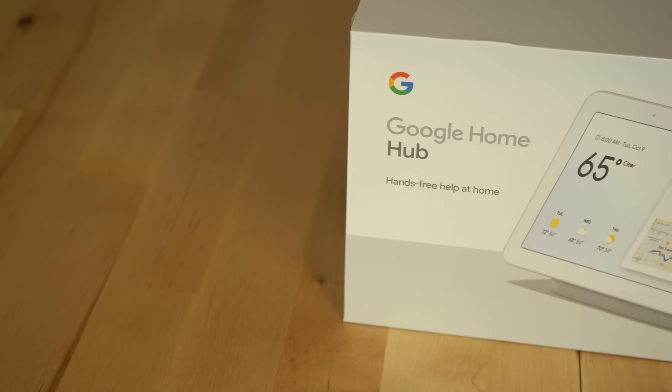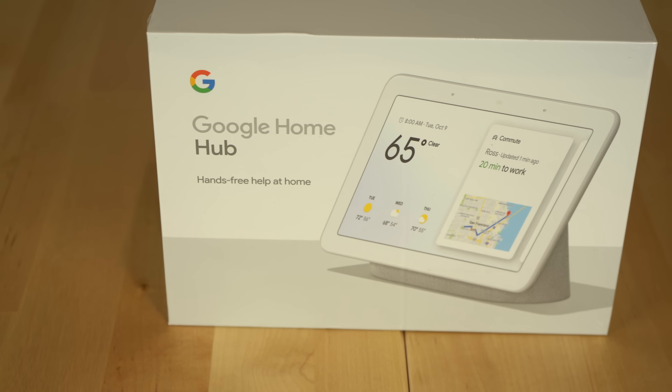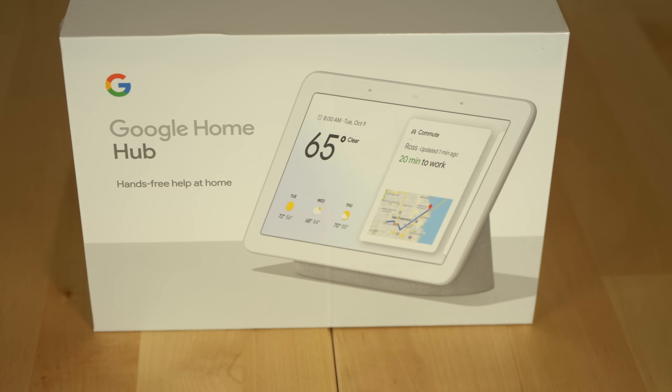Now let's talk about the other thing that Google announced at their event that has a huge impact on the Google Home ecosystem, and that's the Google Home Hub. This cute little smart display retails right now in the US for $150, and right off the bat I have to say that I think this thing is going to be huge this holiday season. Google is going to sell a lot of these devices, and it all has to do with the software of their smart displays.